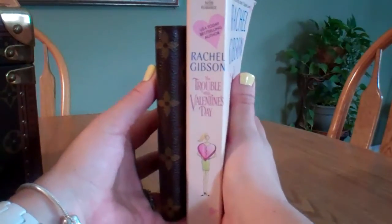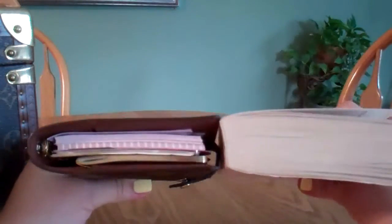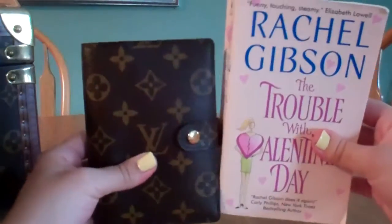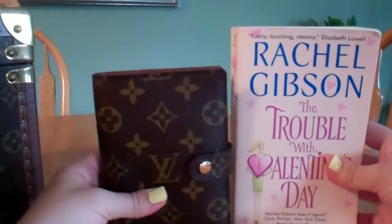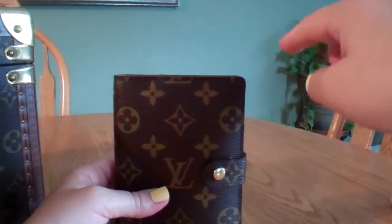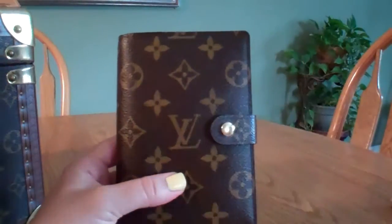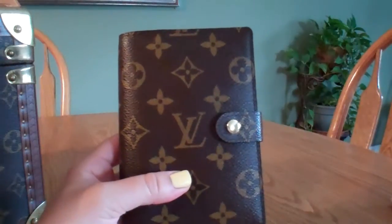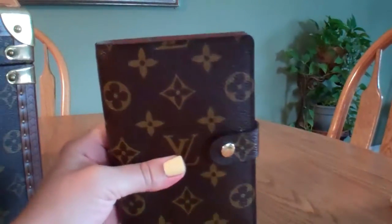Louis Vuitton does make a smaller one called the Mini Agenda. I've never seen it in person or held it, so I really can't compare it. But I have seen the Medium Agenda, which is over seven inches in height and over five inches in length, so it is a bigger one. I would recommend the Medium Agenda if you use an agenda every day — I would definitely go for it.